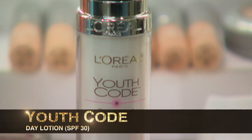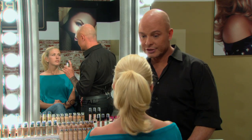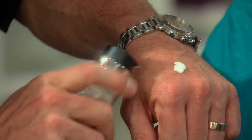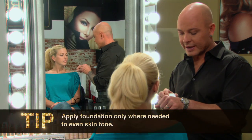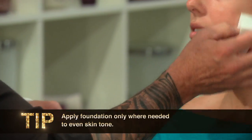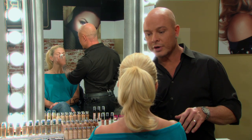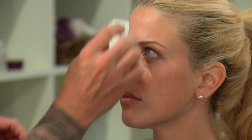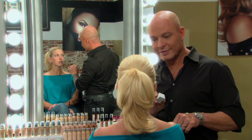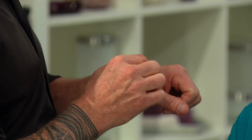The first thing that's important is to moisturize and nourish the skin, and I'm using Youth Code. I'm going to apply a little bit with a sponge all over the face, because this hydrates the skin and creates the perfect foundation for all the other products you're going to put on. It's very important to keep your skin nourished. And you mentioned you live in Hawaii, right?